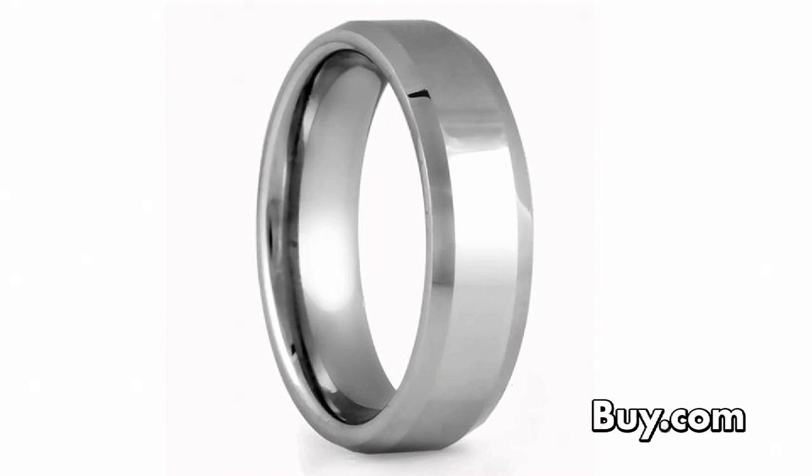Imagine wearing a ring that never needs polishing and is virtually scratch proof. With a rugged look and a modern design, this ring is perfect as a wedding band or as a fashion accessory. If you need a durable yet elegant ring, pick up the beveled edge men's tungsten carbide ring at number four.